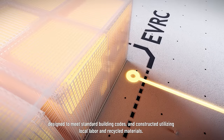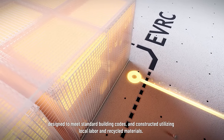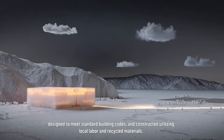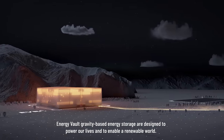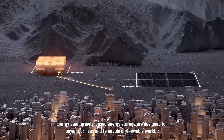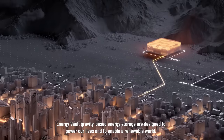Designed to meet standard building codes and constructed utilising local labour and recycled materials, Energy Vault gravity-based energy storage solutions are designed to power our lives and to enable a renewable world.